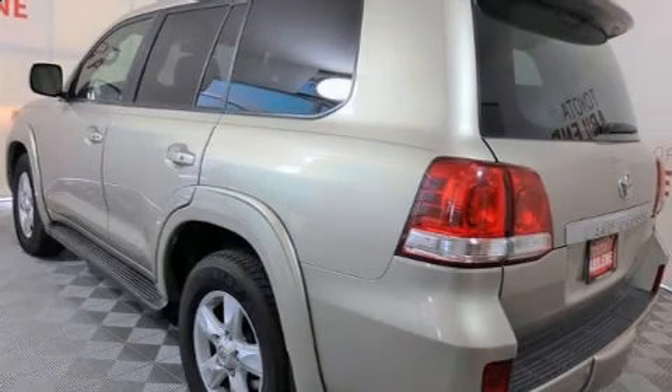Take command of the road in the 2009 Toyota Land Cruiser. It features four-wheel drive capabilities, a durable automatic transmission, and a powerful eight-cylinder engine.